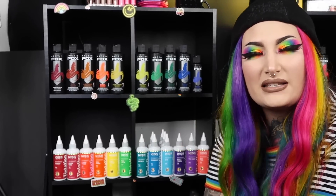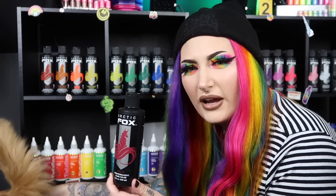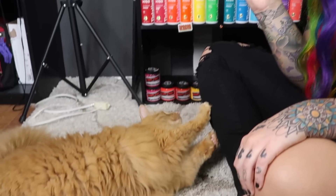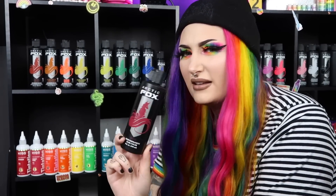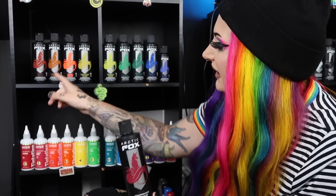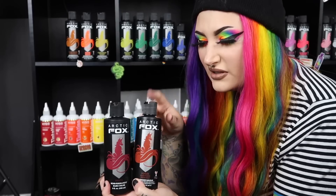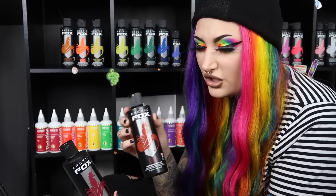Starting with Arctic Fox — I keep it on the top shelf because it's my favorite hair dye I've ever used. First up is Raft, a burgundy red with more of a pink undertone. The next shade is Poison, their other red — it has more of an orange undertone, so it's a very true red. Raft will fade out more pink, and Poison will fade out more orange. They're both beautiful.